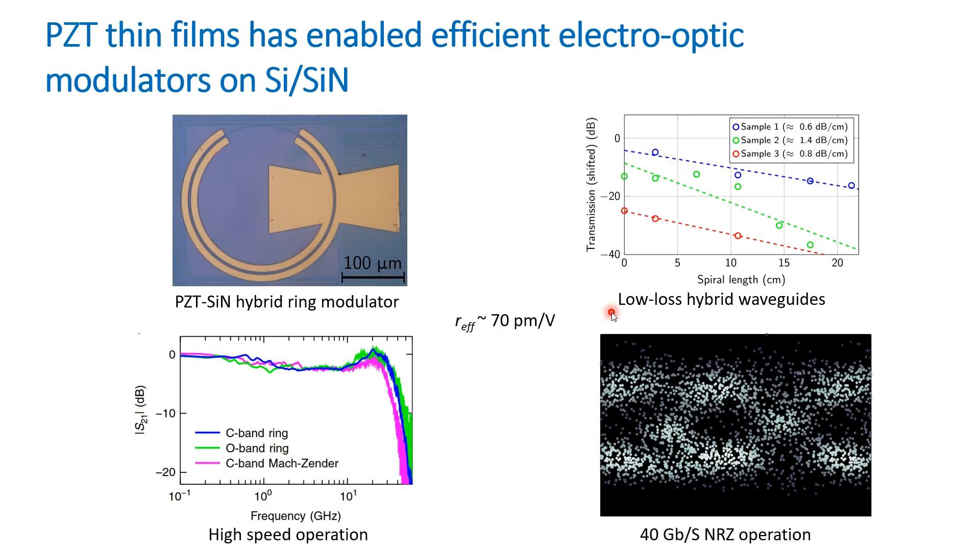Among the different materials heterogeneously integrated on silicon, PZT thin films have enabled efficient and fast electro-optic modulators with operation up to 30 GHz, both on silicon and silicon nitride, exploiting the large Pockels effect in PZT thin films. 40 gigabits per second non-return-to-zero operation with low-loss hybrid waveguides has been demonstrated.